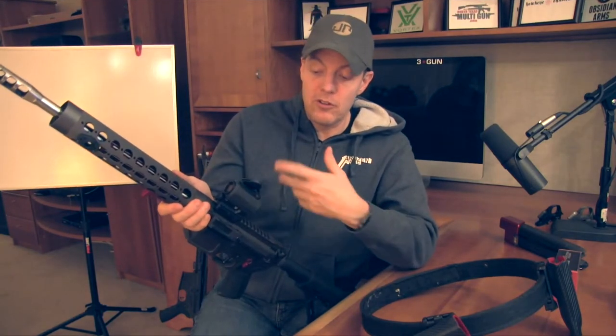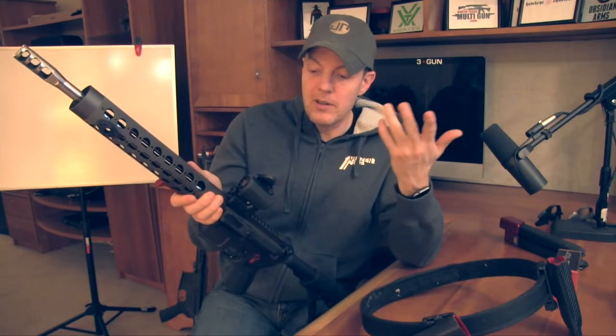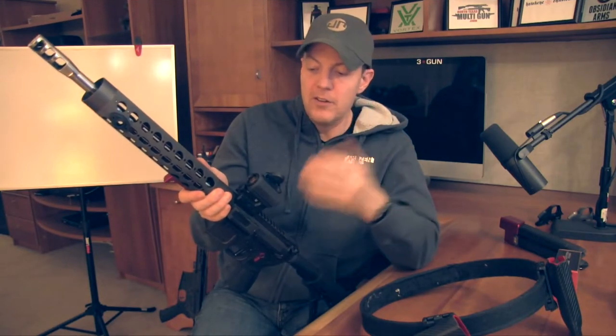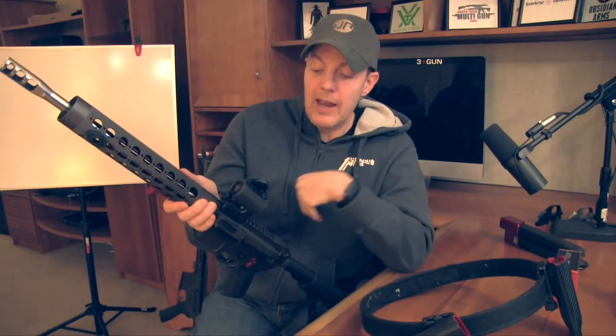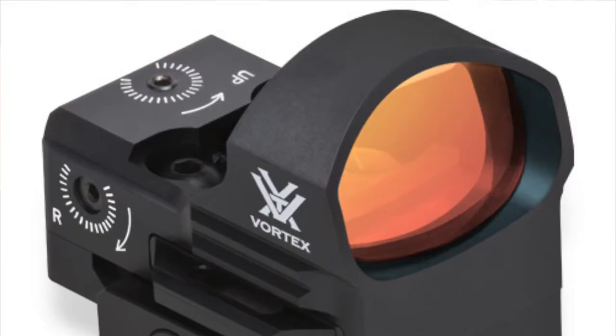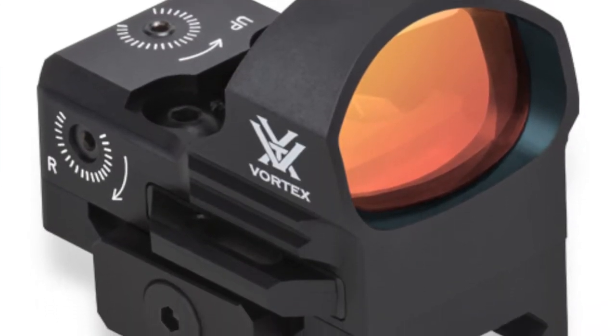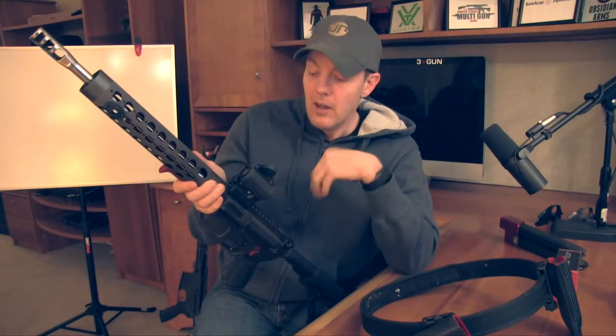The optic was just a standard AR Spark from Vortex. I've been using this optic on self-defense and plinking rifles for years — it was fantastic. I am interested in talking to the guys at Vortex about a little more open window, like a Razor or just a straight red dot. We'll be looking at that as a possibility, but this certainly works and the price is great — these are under 200 bucks. The gun ran beautifully.